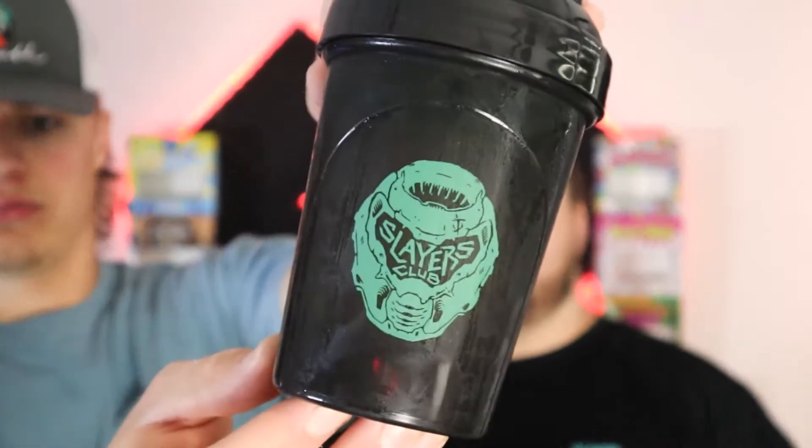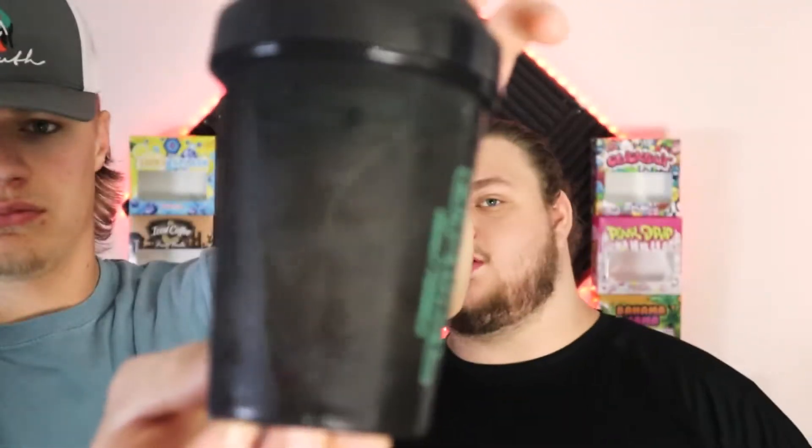If you're wondering about these shakers, they only came with the pre-order. We ordered this flavor about three months ago — maybe longer. I think it was around January or February when they announced it.